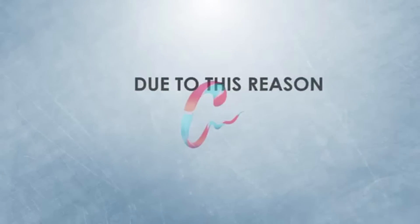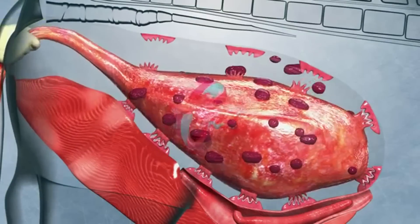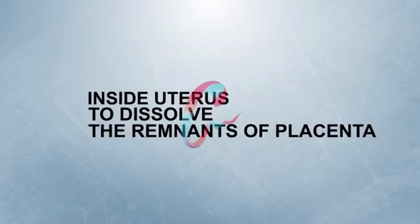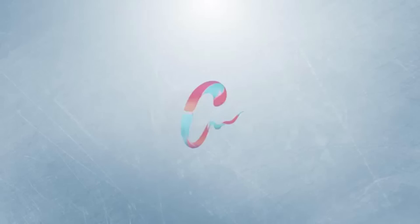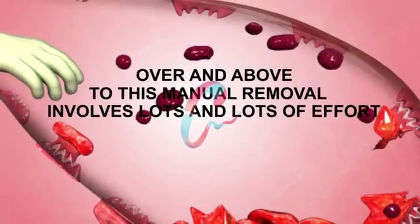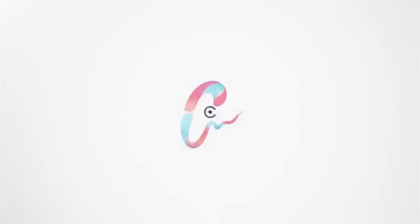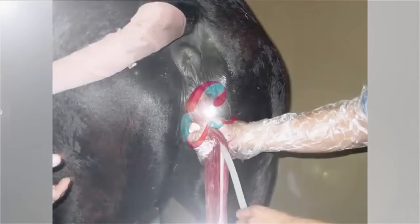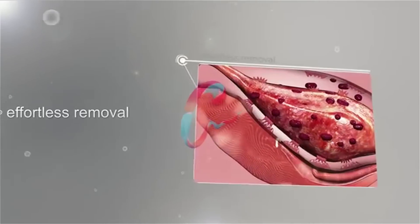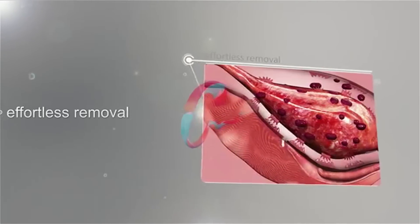Due to this reason, after manual removal of placenta, some preparations are inserted inside the uterus to dissolve the remnants of placenta. Over and above this, manual removal involves lots of effort. So, we need a comprehensive solution of ROP treatment which involves less manual intervention and offers the advantage of effortless removal of placenta.